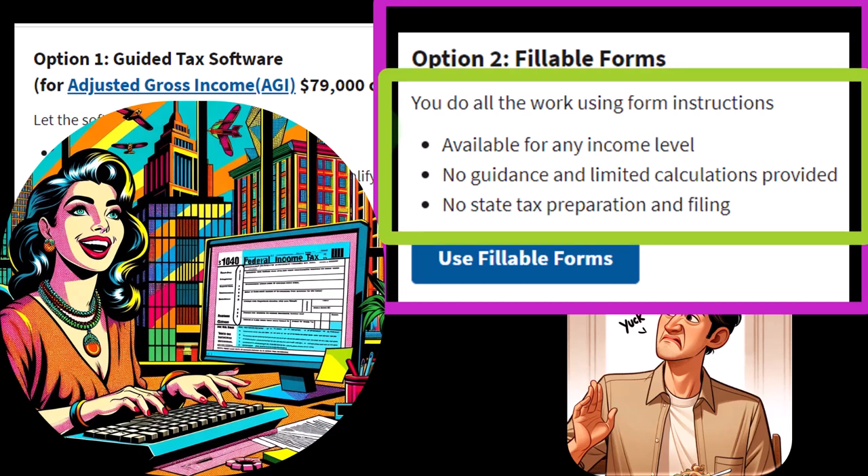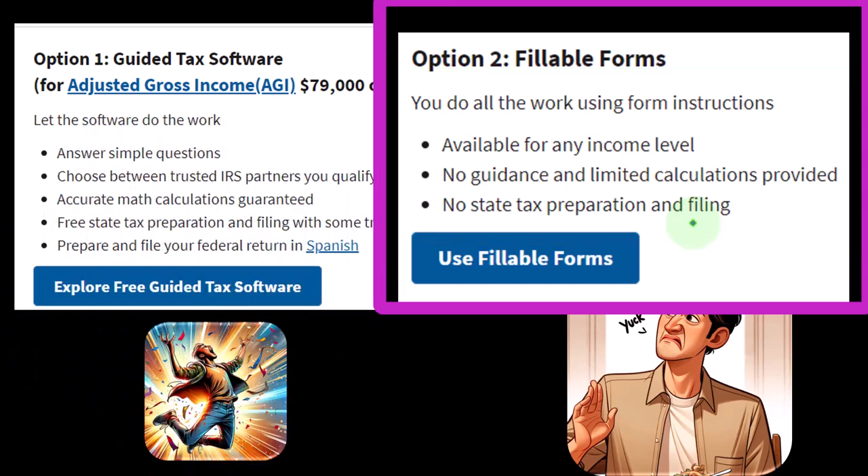With fillable forms, you do all the work using instructions available for any income level, but there's no guidance and limited calculations provided, and no state tax preparation and filing. State tax preparation is going to be important if you're in a state that has income tax, depending on the state you're in.